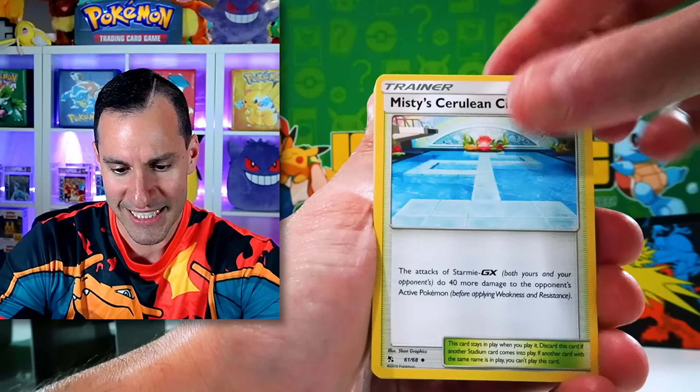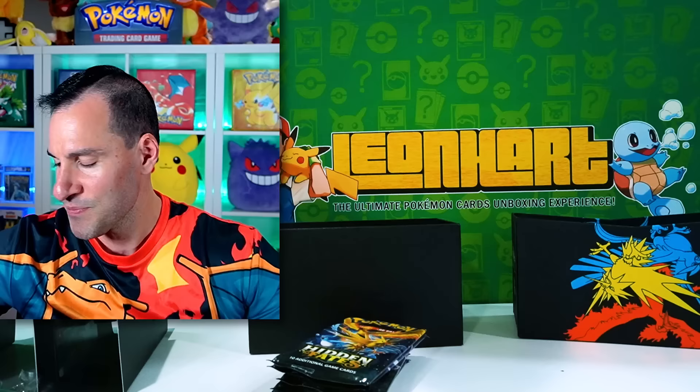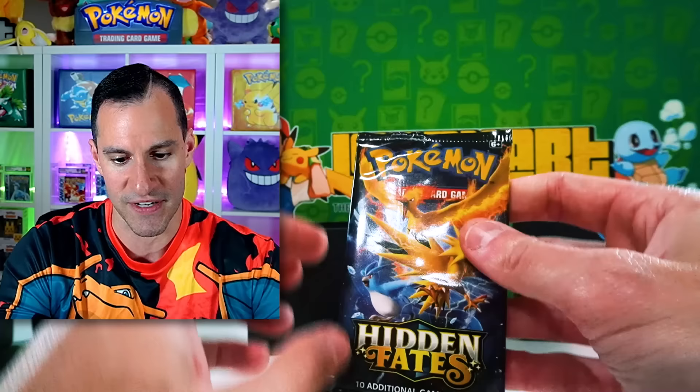This set was fun, and then it got super, super popular — where people were buying out stores. There's a Vaporeon Holographic. I'm only counting, by the way, for the budget, ultra rares and above — not the Holographics. So it's got to be from the shiny vault. The SVs, the shiny Pokémon, are where we can do the most damage.